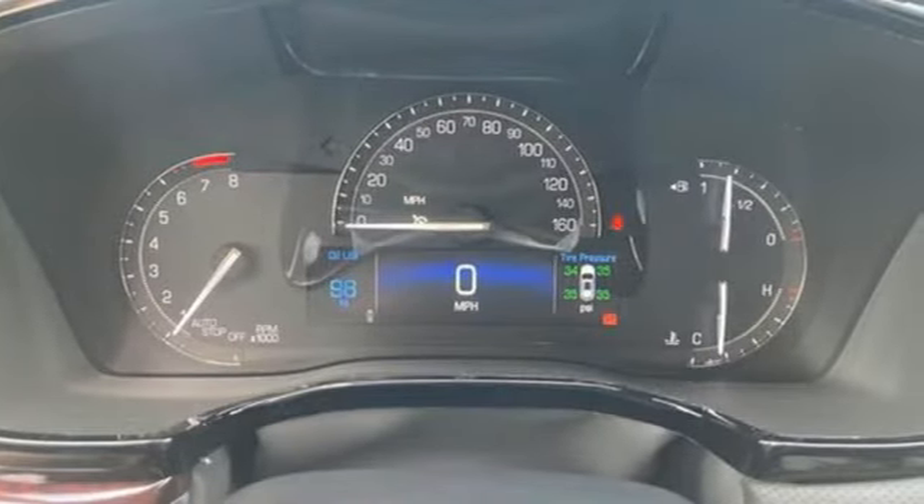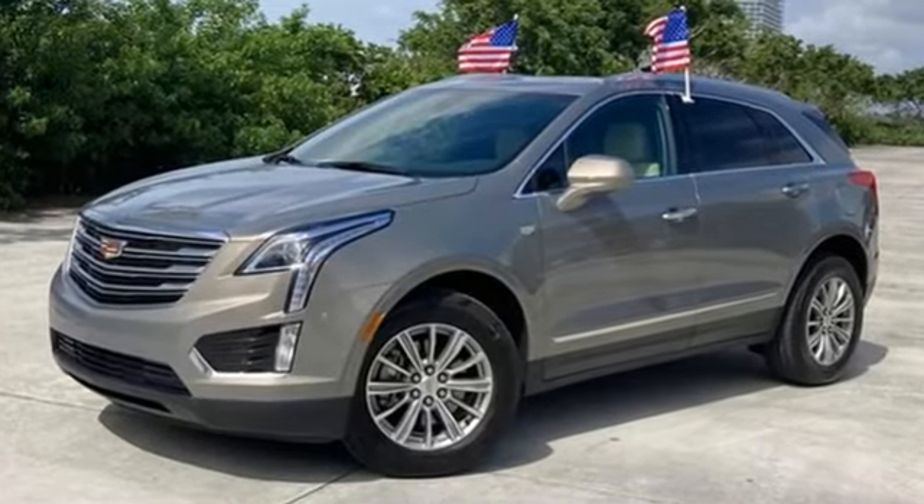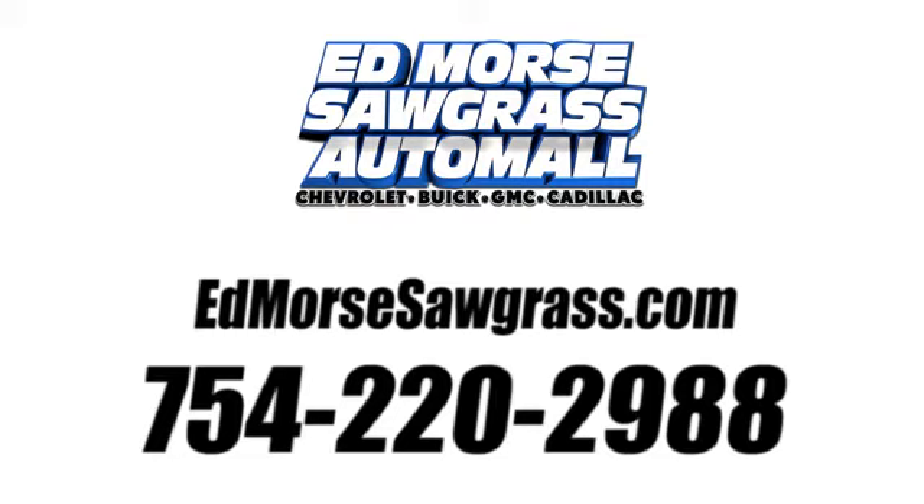Cadillac is driving the world forward. Someone is going to drive this fantastic vehicle off the lot — it should be you. Test drive it today. Call us today at 754-220-2988.